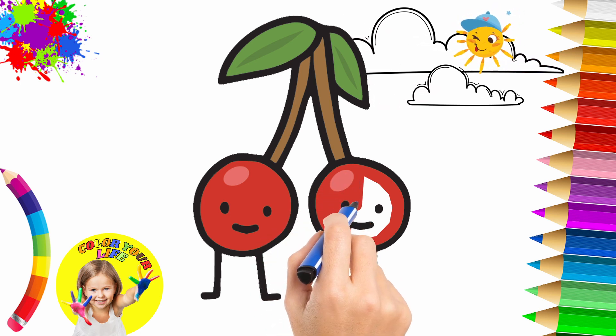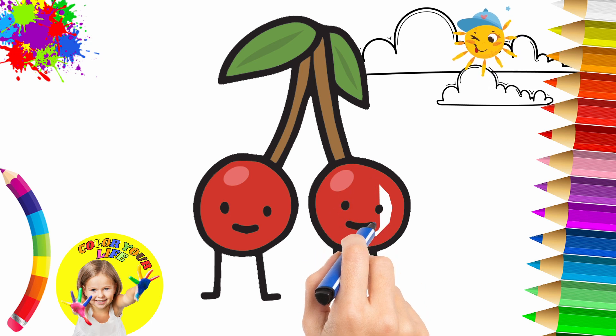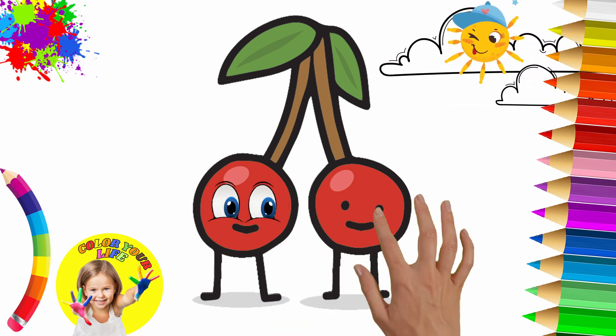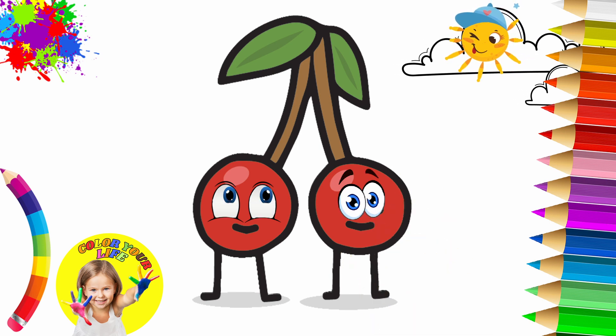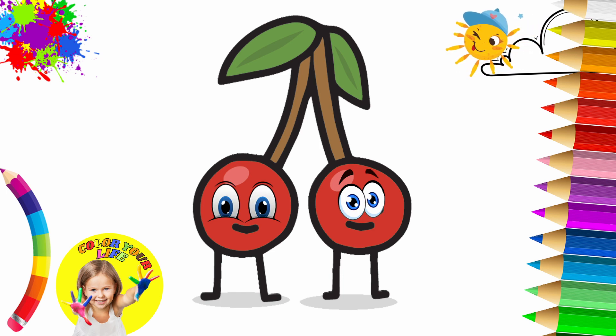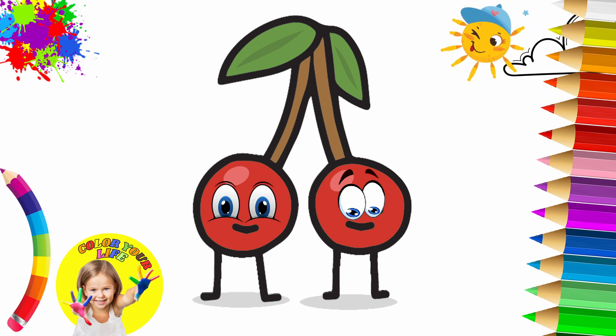Did you see how nice that sun... YAY! Thank you.